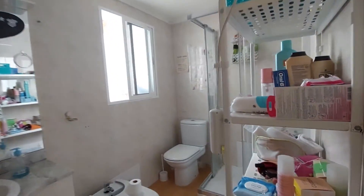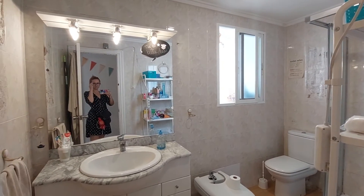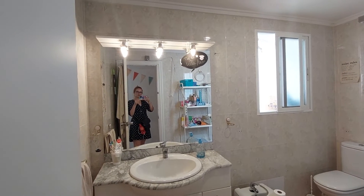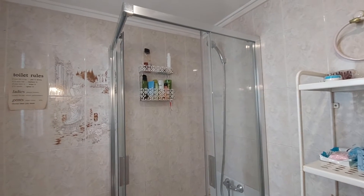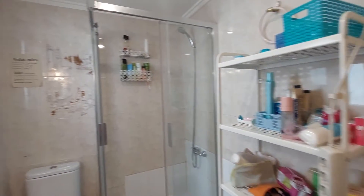And over here we have the bathroom. There are personal items because, as I said, all the rooms are occupied except the one I showed you. This is the sink with some storage space, and the toilet. And this is your shower. You also have a closet so you can keep your things in the bathroom.